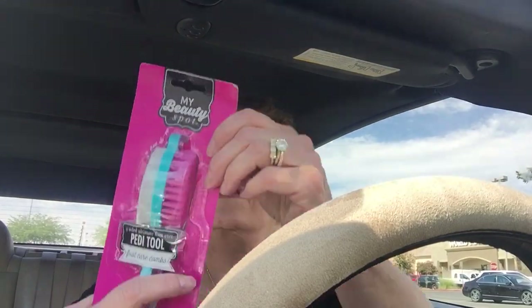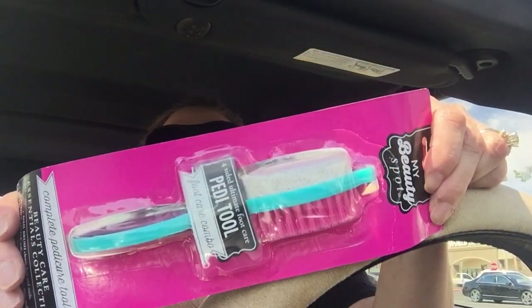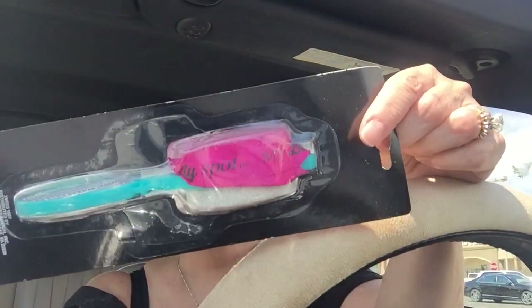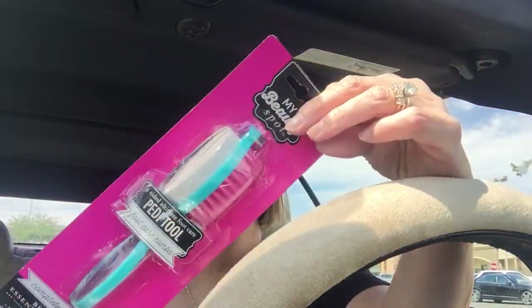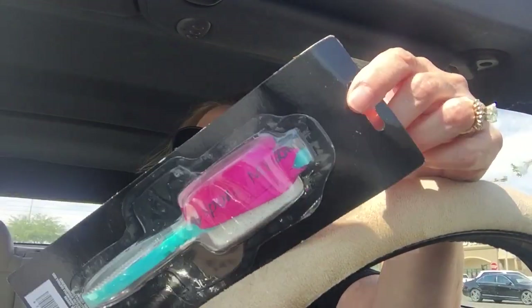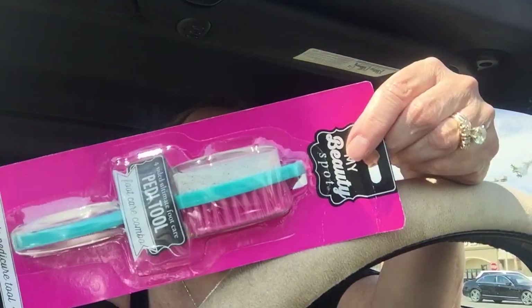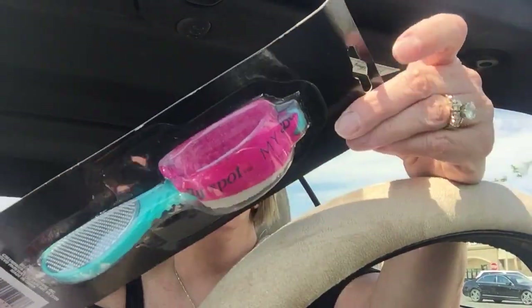What about this? This looks awesome. It's a pedi-tool and it has a ribbon hanger to hang it up in your shower — nail brush, pumice stone, metal nail file, and smooth nail file. I thought this was awesome. I'm going to hang that in my bathroom. I hate getting pedicures. My feet are always really dry, and a nail tech told me everyone's are here in the desert.